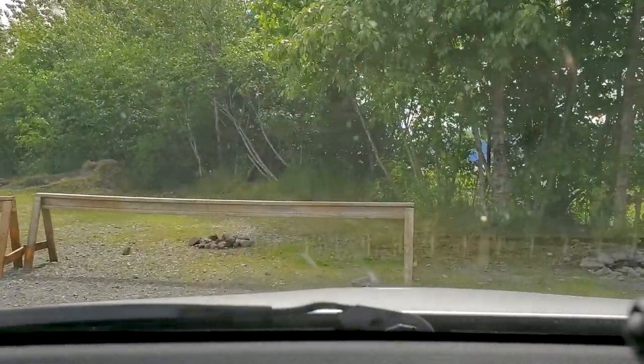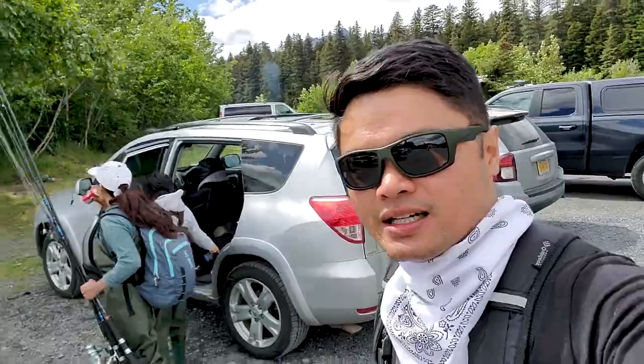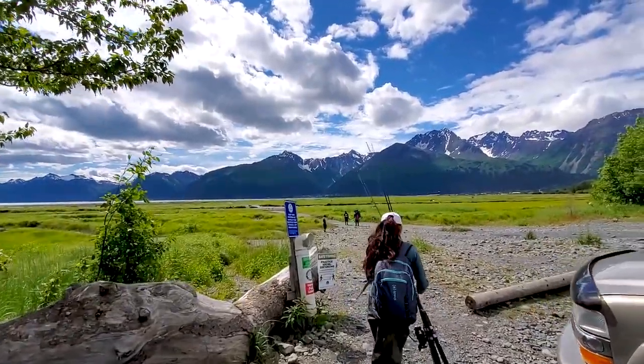All right folks, so we are here. Time to set up our gear — it's not gonna be much, you just need pretty regular rods and a set of snagging hooks. All right folks, we are geared up and ready to go. Got our waders on. Look at that — such a nice day to be out here.